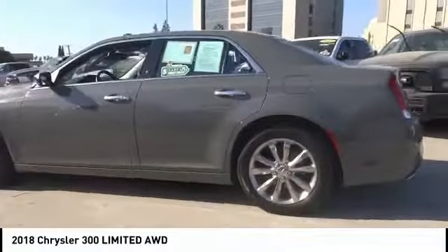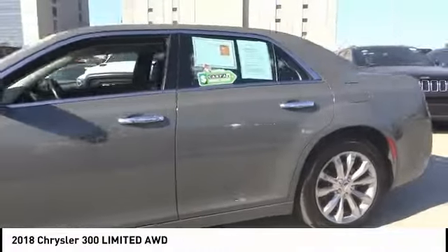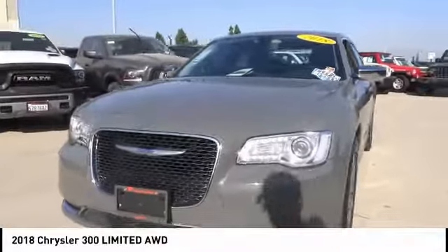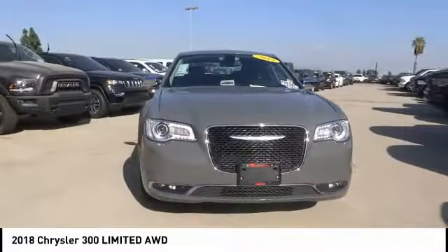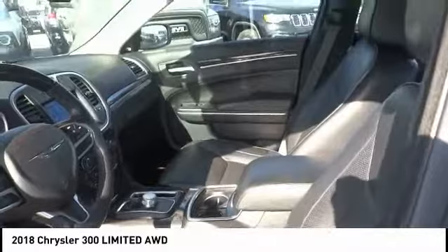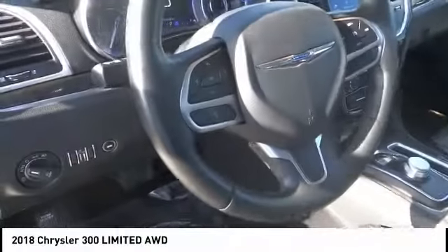This vehicle has less than 45,000 miles. Here are some of this vehicle's great options: electronic stability control, brake assist, traction control, remote keyless entry, fog lights, speed control, four-wheel disc brakes, ventilated front seats, rear window defroster, heated steering wheel.